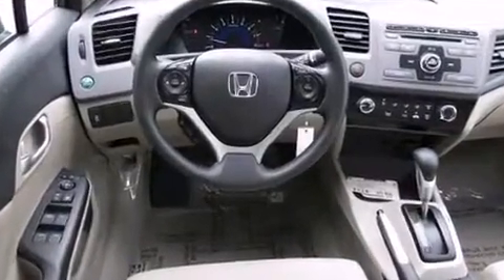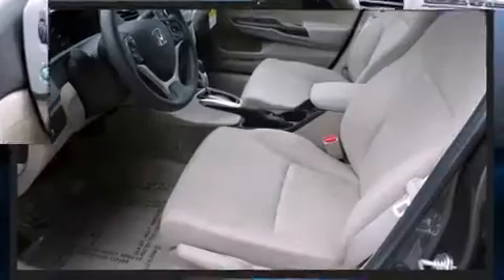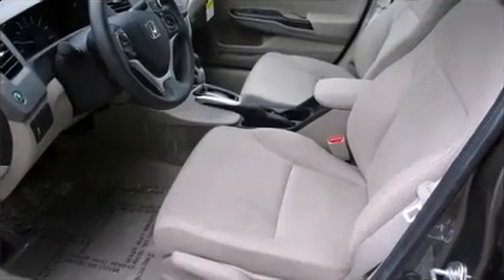Honda prioritized fit and finish as evidenced by delay-off headlights, a tachometer, variably intermittent wipers, remote keyless entry, and cruise control.